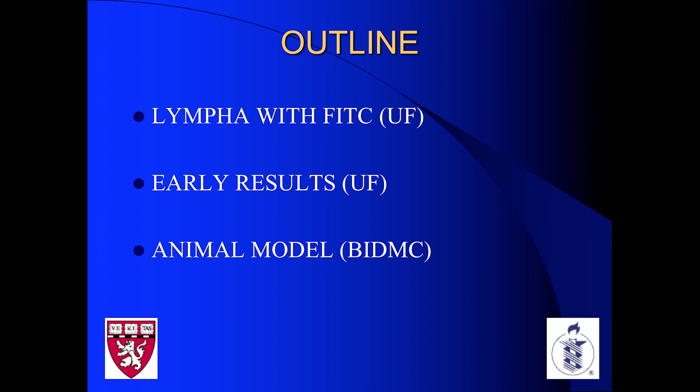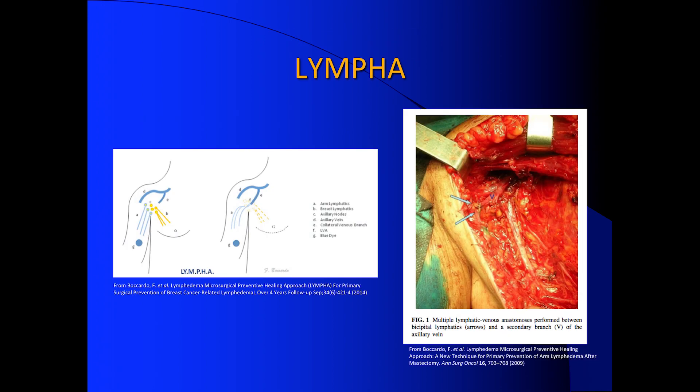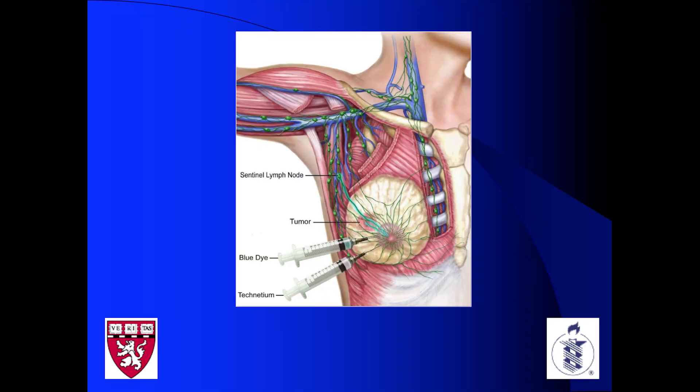At this point, lympha needs no introduction. It was late 2014. I had just built a chronic lymphedema surgical program down in Florida with an amazing team, and I noticed that these patients were suffering with their disease for three to four years before I ever got to them. I said there's got to be something we can do to prevent this disease. I went into the literature and found this, and said this is what we're going to do — it makes perfect sense.